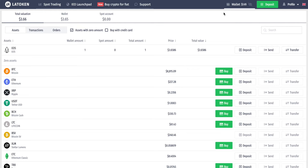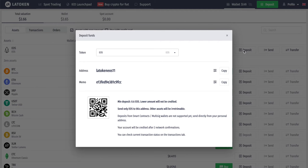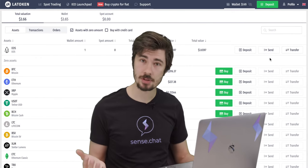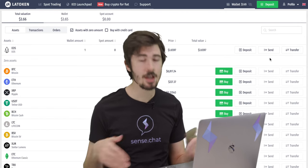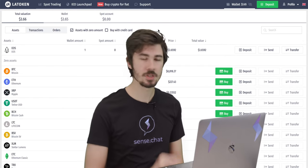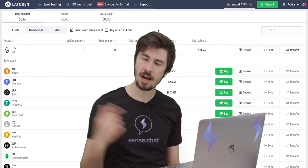Right now I have one EOS in my account. If you need someone to send crypto to you, or you want to send it to yourself, all you have to do is click on 'Deposit' and that will give you the address for the account to send it to. If you need to send it back, there is an option to not only send any cryptos to other wallets out on the internet, but you can also transfer between different accounts on this platform.